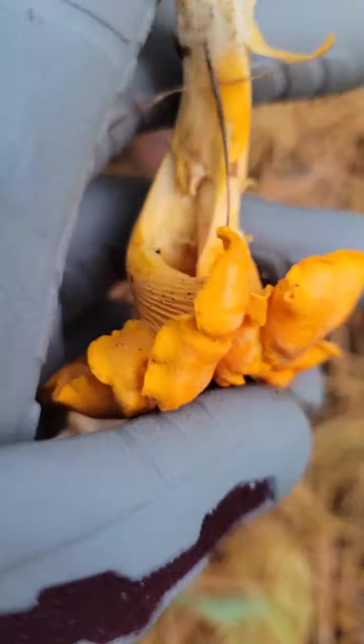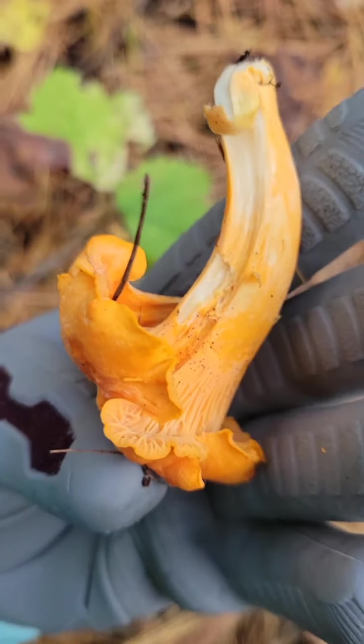Nice, firm veins, white interior. Perfect.